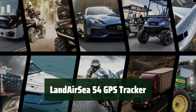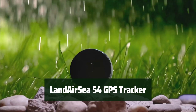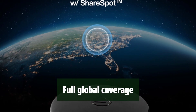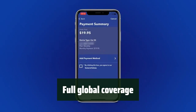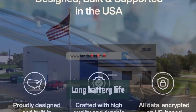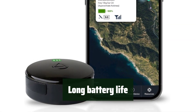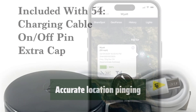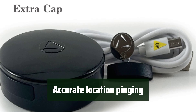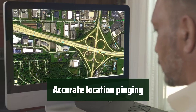Number 4. With its real-time tracking feature, you can easily keep an eye on your loved ones or valuable possessions, no matter where they are. Whether you're in the city or out in the wilderness, this GPS tracker provides full global coverage, ensuring you never lose track of what's important to you. You won't have to worry about constantly recharging this tracker, as it comes with a long battery life that ensures reliable tracking for extended periods of time. Its accurate location pinging feature ensures that you get precise and reliable information about the whereabouts of your assets, vehicles, or loved ones.